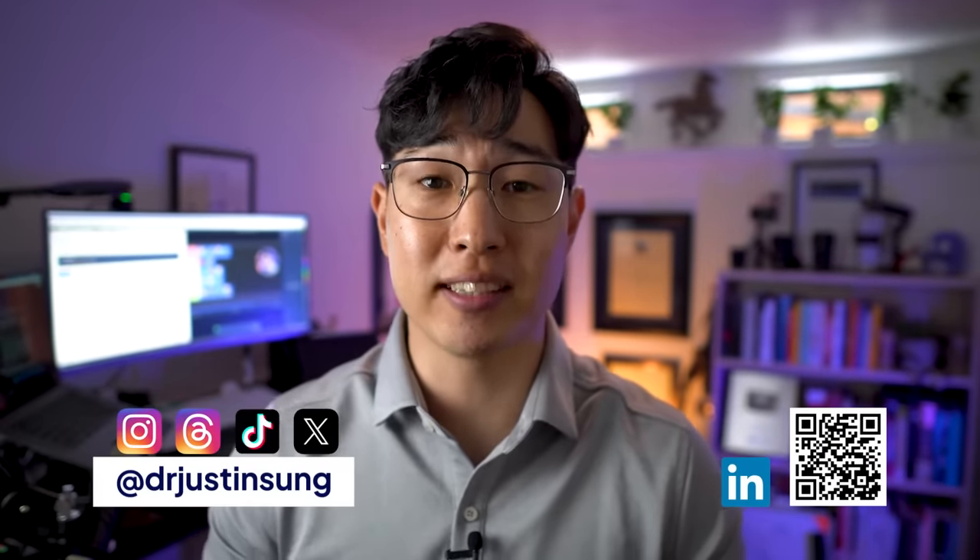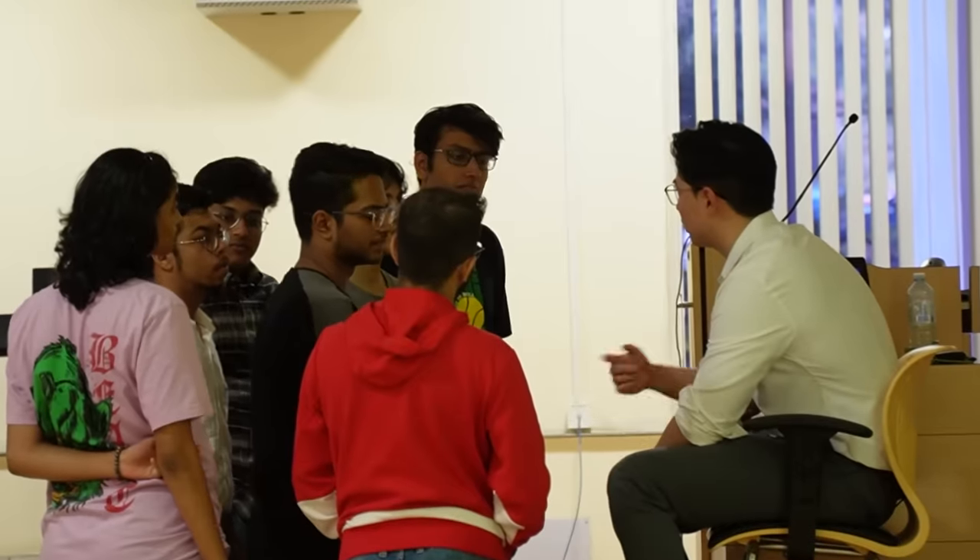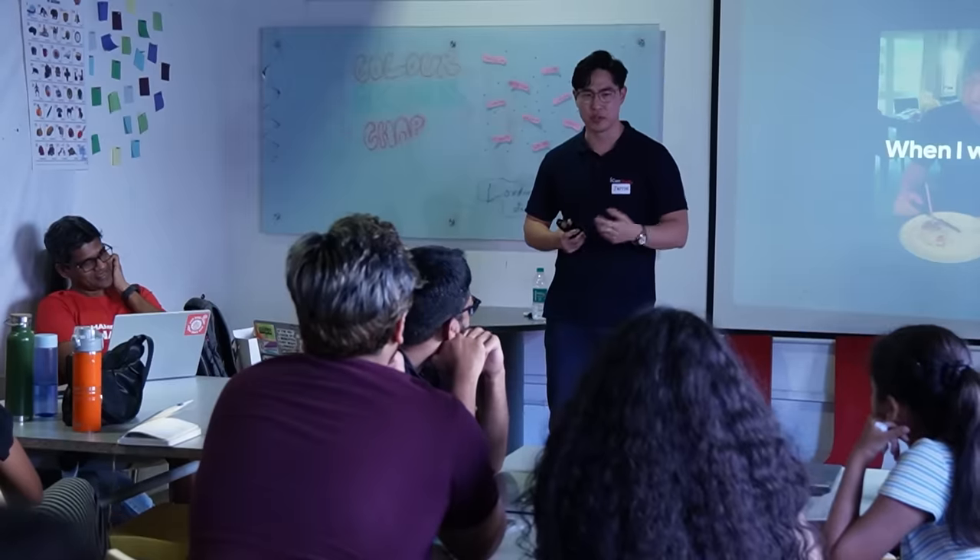If you're new to this channel and you're wondering who I am, I'm Dr. Justin Sung. I'm a learning coach and the head of learning at I Can Study. I'm also a former medical doctor. And for the last decade, I have helped train thousands of learners around the world how to learn more efficiently.